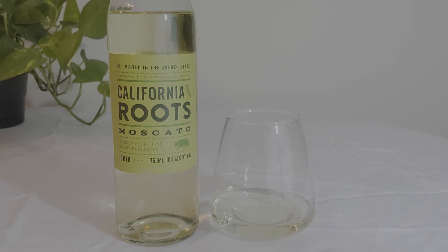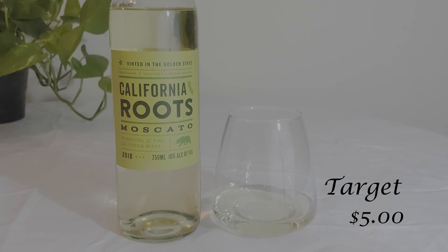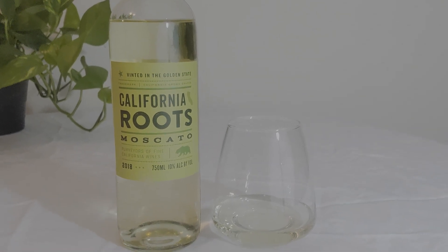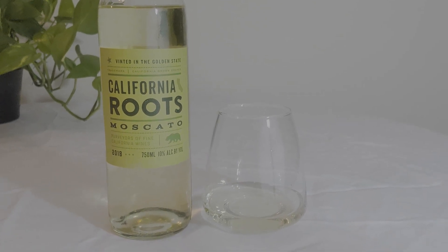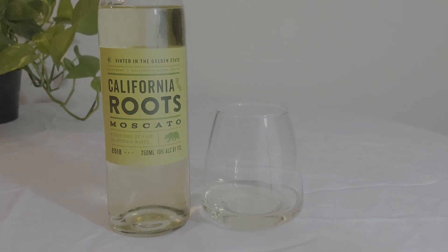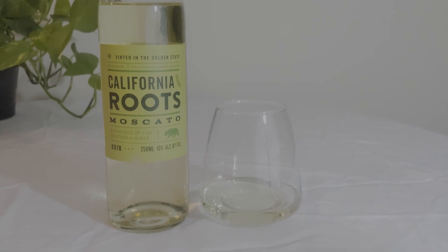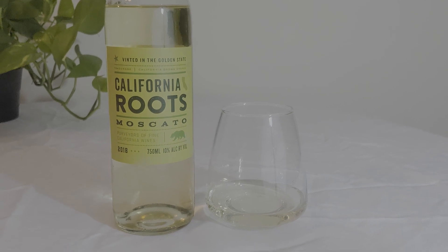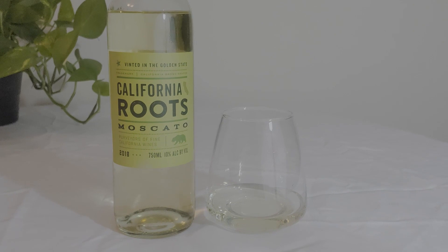The second wine is the California Roots brand and it's from Target. The California Roots wine has 10% alcohol volume and it is $5. The tasting notes are creamy peach and melon flavors. It's also from the California region, as are all the wines today.